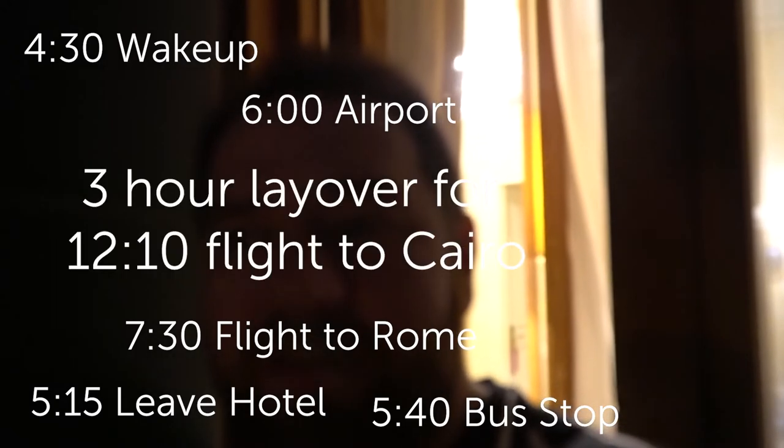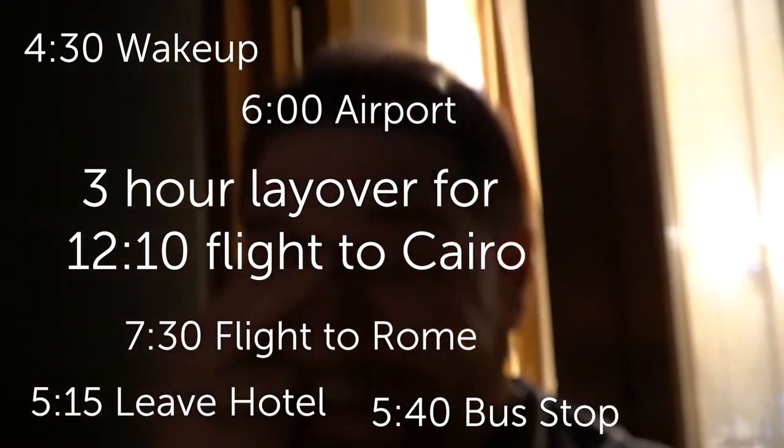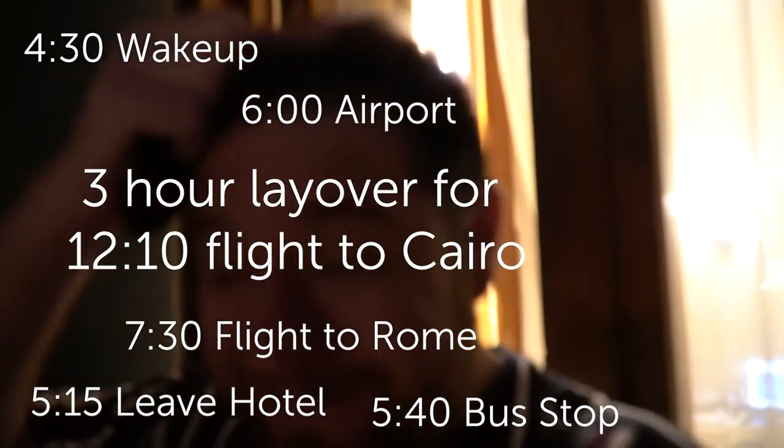Then a three-hour layover to fly to Cairo. Oh nuts. I'm actually sitting out here on the balcony and it's foggy as anything. I shall see you guys tomorrow. Arrivederci.